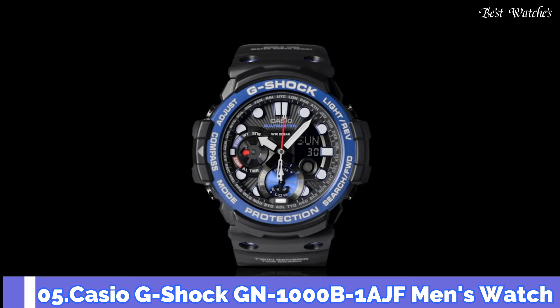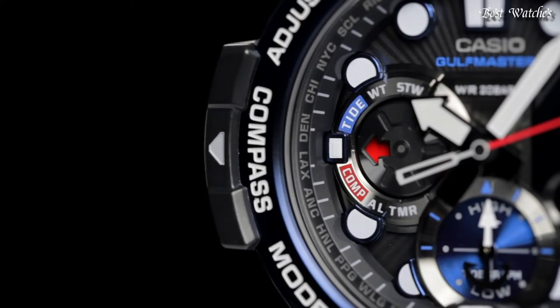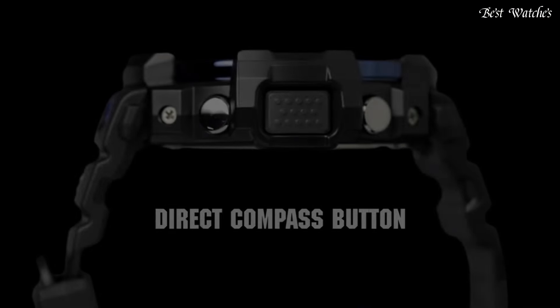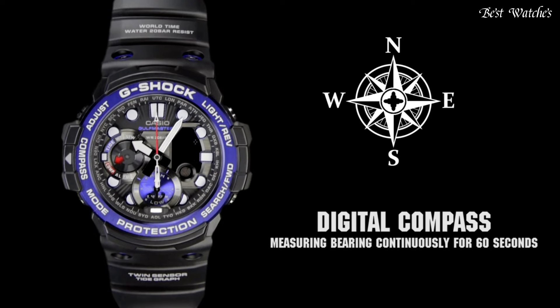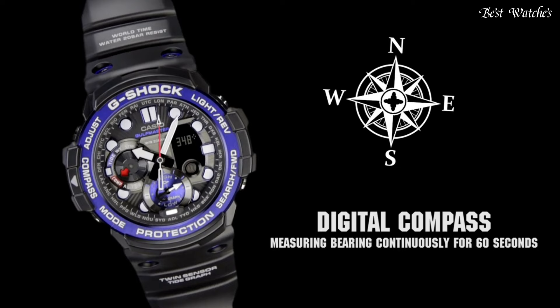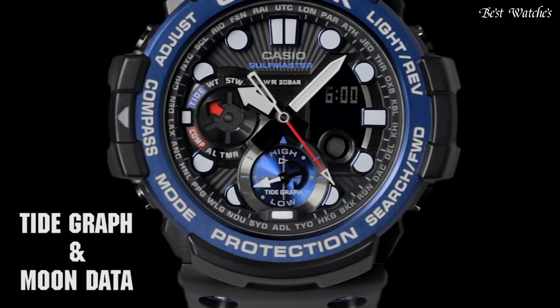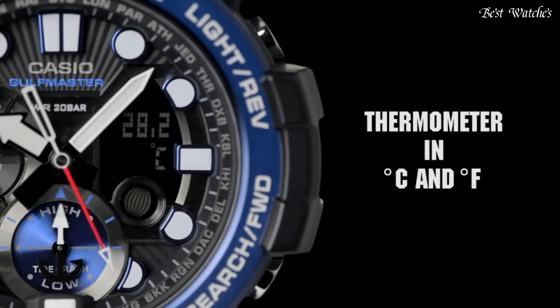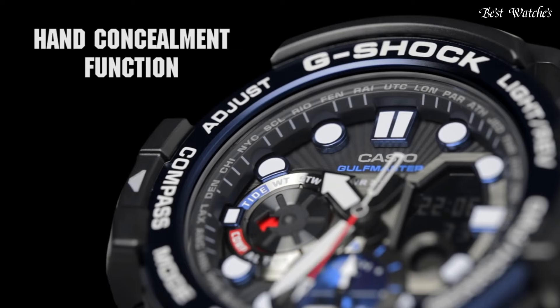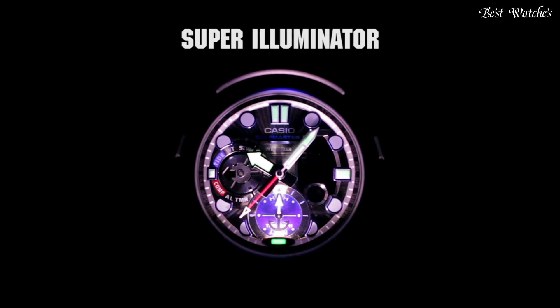Number 5: Casio G-Shock GN-1000B-1AJF Men's Watch, equipped with Japanese Quartz Movement and 5443 caliber, polymer and stainless steel hard coating case of round shape. Case dimensions are 53.4mm in diameter and 15.9mm in thickness. Display type: analog digital. This timepiece has mineral glass, polymer band in black, and 200m water resistance.